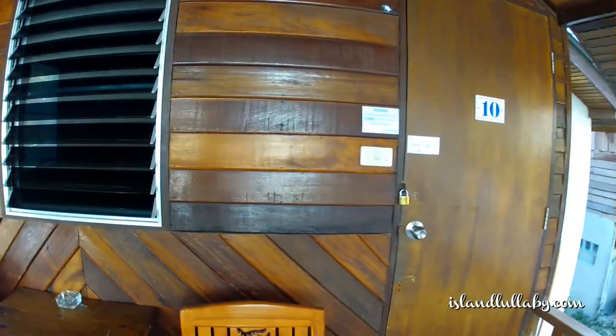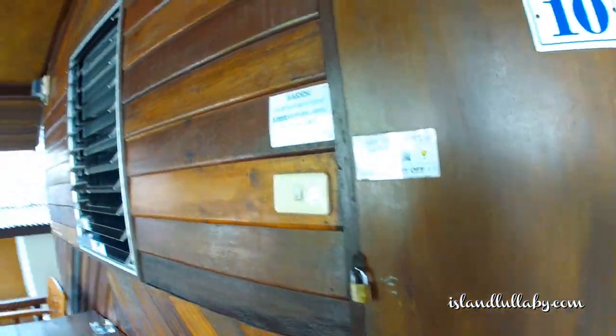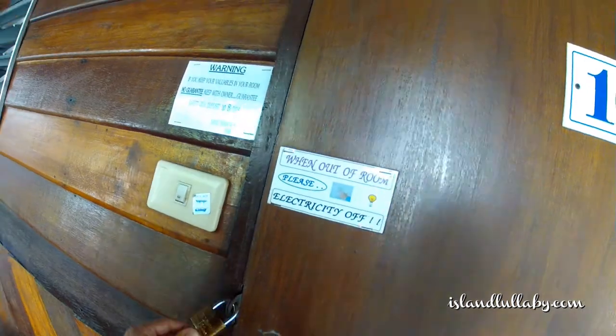Now it's time to get inside. Check this out — double locks. Burglars, no chance for you. Safety first! So now let's get in.